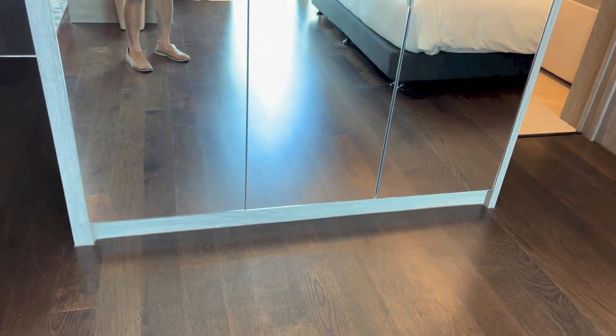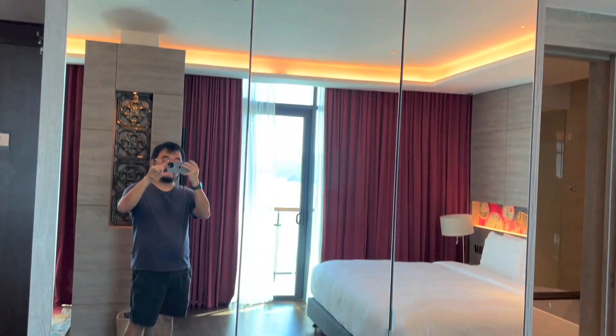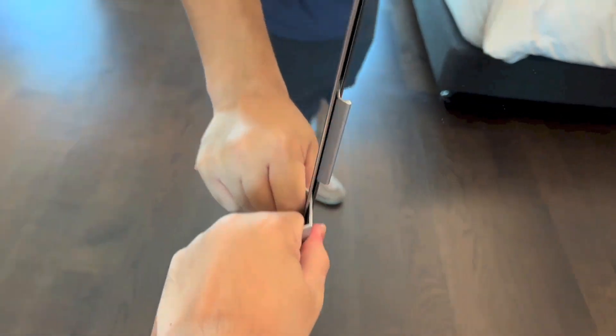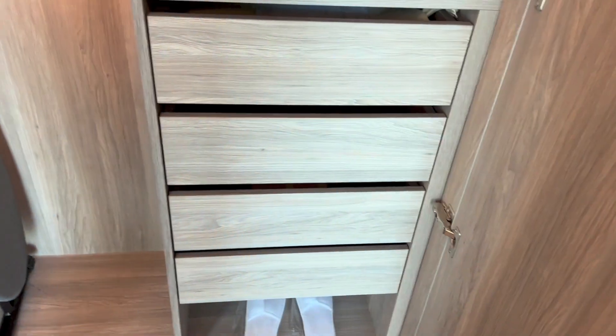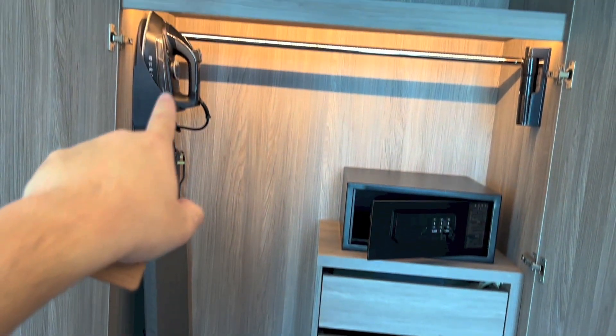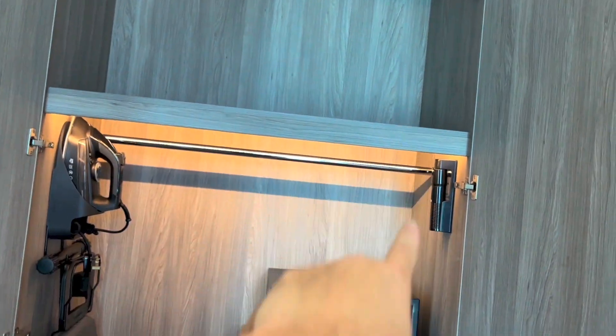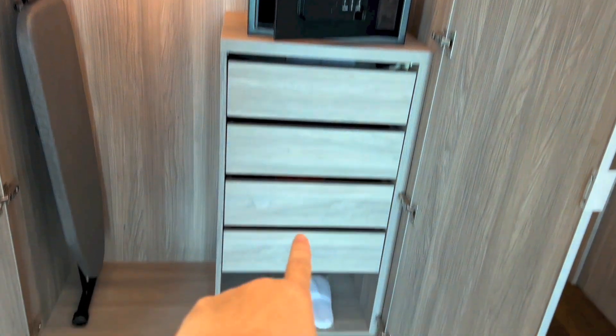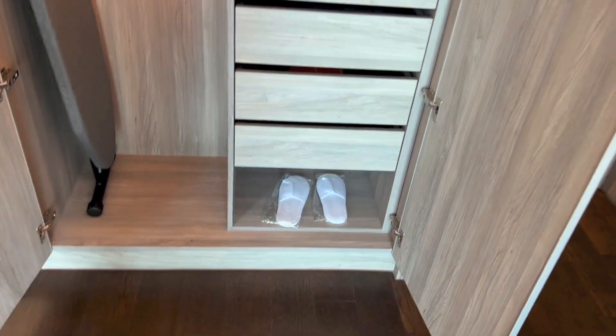Right here we have mirrors, which also double up as your wardrobe doors. And inside the wardrobe, we have an ironing board, an iron, storage above, a torchlight, in-room safe, drawers, and the in-room slippers below.